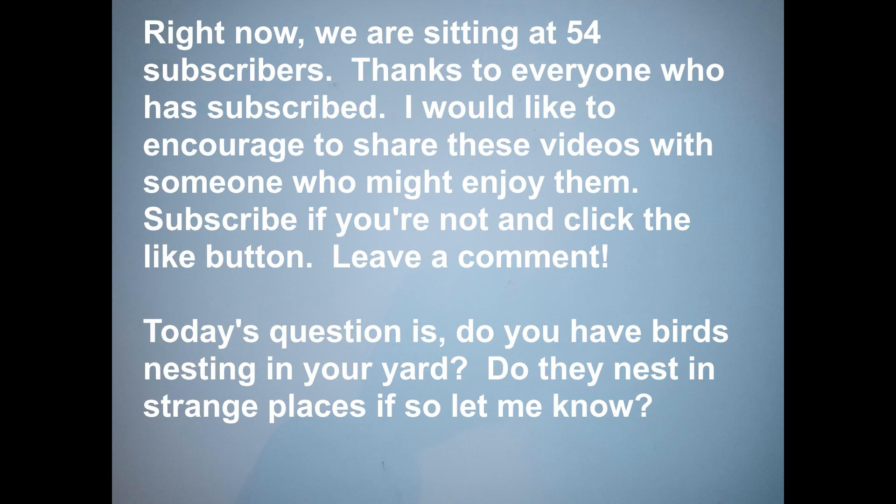I am back to doing three videos a week, so I look forward to seeing you those three days, which are Monday, Wednesday, and Friday, unless something happens and I will let you know.